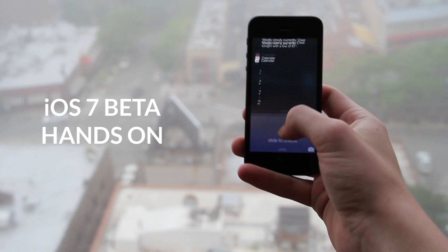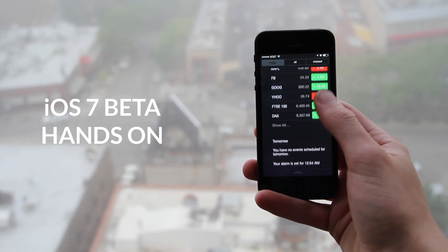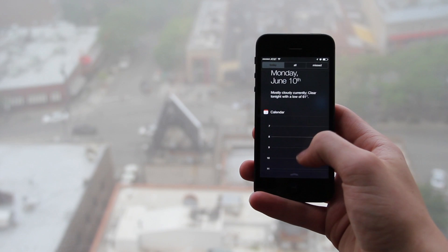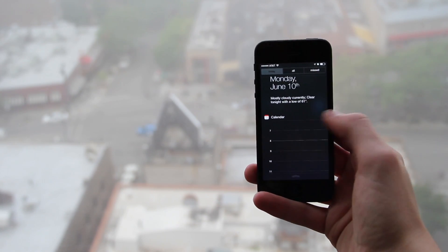This is Robert from Rebolts, and this is a hands-on of the just released iOS 7 beta from Apple. It was announced this morning at their annual WWDC conference and is a major release from Apple, which brings the biggest changes to iOS since the original iPhone.